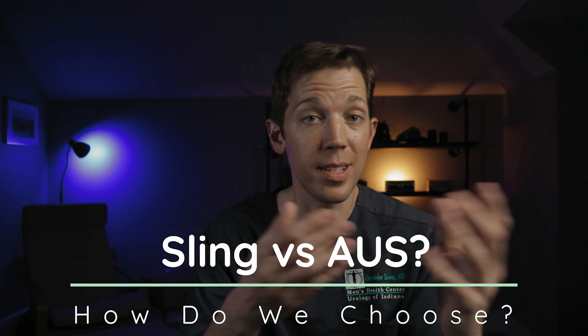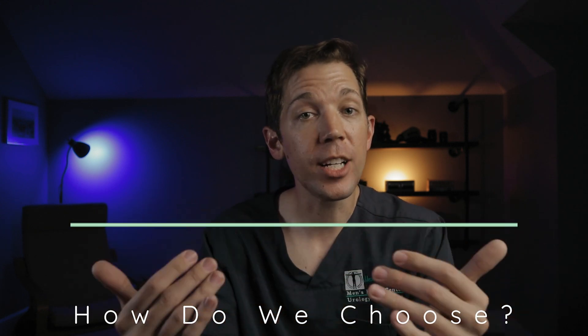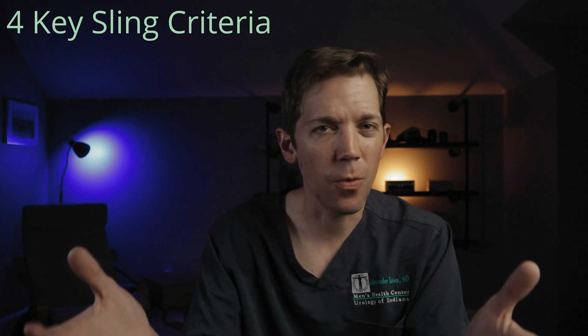The AUS is great in that it can work for men even with the most profound bladder leakage. So how do we determine whether the sling or the sphincter is the right choice for any given patient? The sling and the AUS are two very different solutions for two very different degrees of urinary leakage. For the sling, there are generally four criteria.